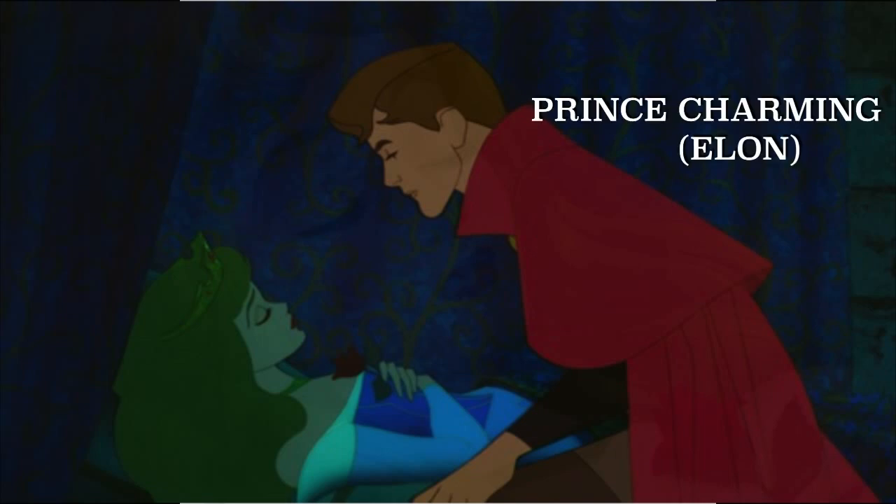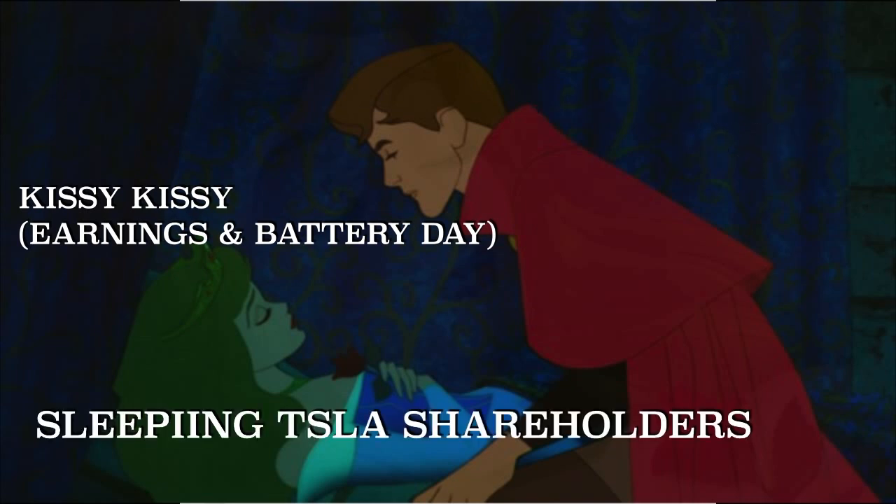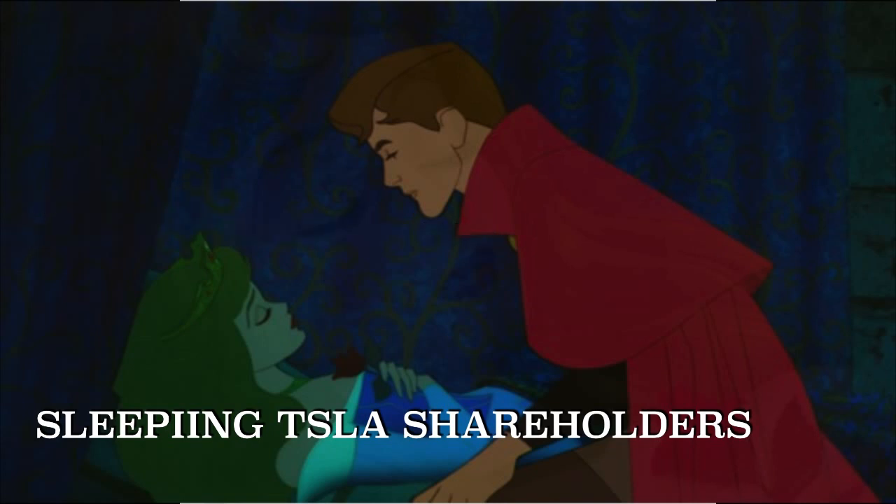So I guess it comes down to Prince Charming — Elon, essentially — waking up all the sleeping Tesla shareholders with earnings day and battery day. And that's the only thing I think that's going to make the difference in the next couple of months.